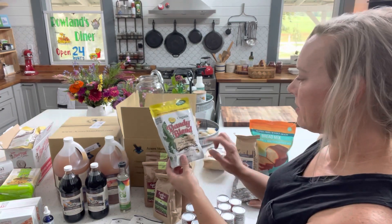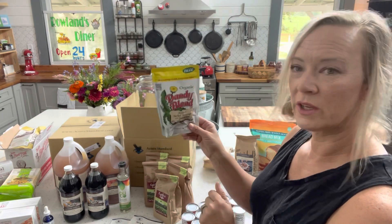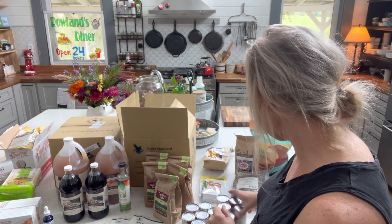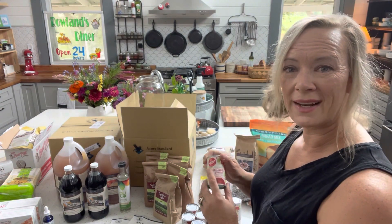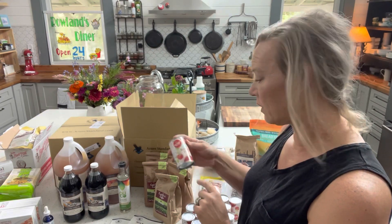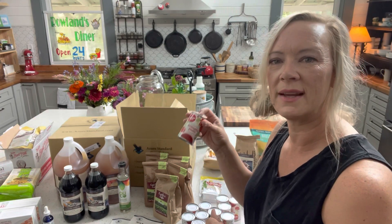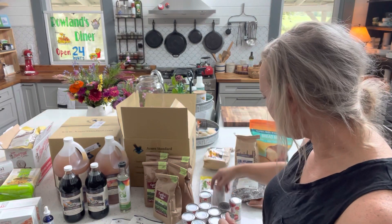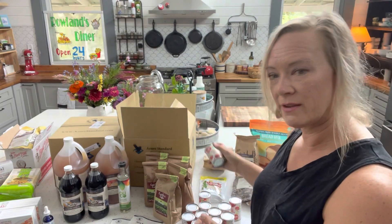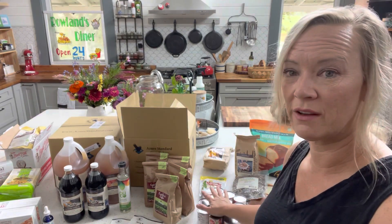Then just Dandy Blend, which is a dandelion-like tea, which is really good for you. I got some organic tomato paste. I know this is something I could make with my tomatoes that I grow at home, but I'm going to use my tomatoes for sauce and diced tomatoes when we can those up. For organic paste, I bought a case of 12, and that should last me probably a year, so I won't need those again for a while.